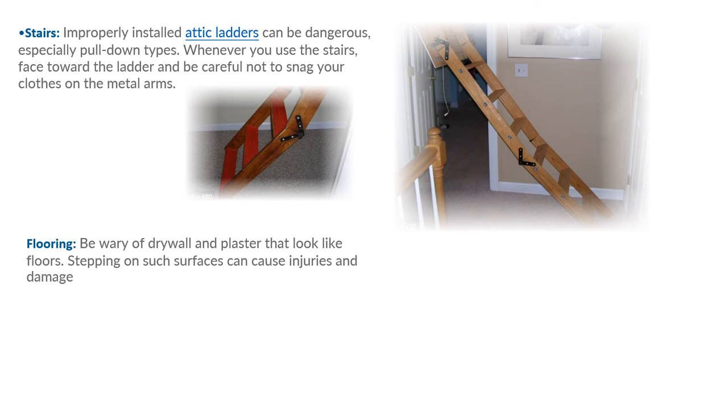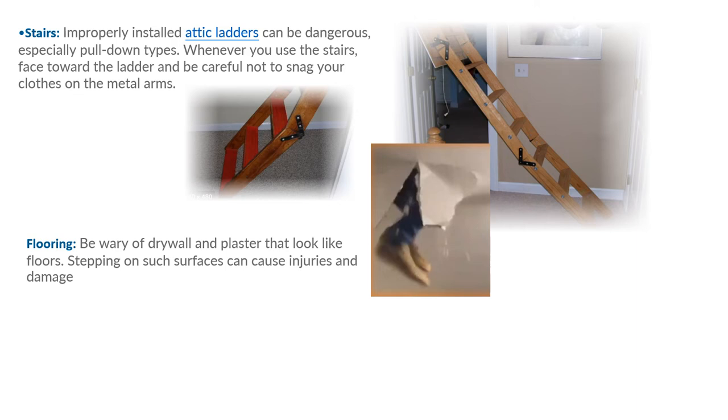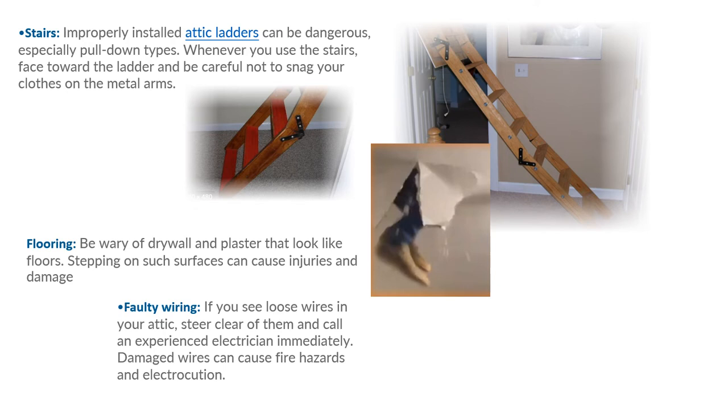Be wary of flooring: drywall and plaster that look like floors in the attic are not. Sometimes attics will have flooring that looks great and you think you can walk on it — unless you're 100% sure, you cannot step on that surface, or you're going to fall through the ceiling. This video was generated because we looked at just a single month and counted all the attics we'd stuck our foot through or fallen through. It became a no-brainer: why aren't we training on this? So here we go — we're training on it.